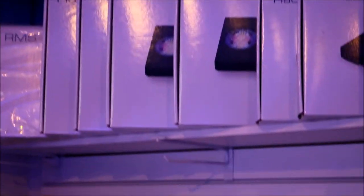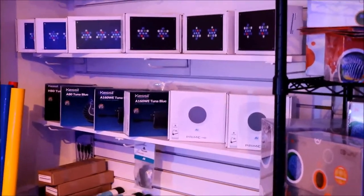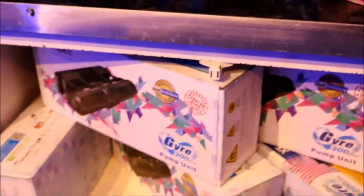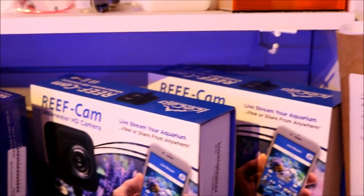Now this is some of the dry stock in the back — all kinds of lights, and you can see the Apex section, auto top-offs, and gyres. There's quite a selection of equipment, and anything you need to start a reef tank you can pick up here.